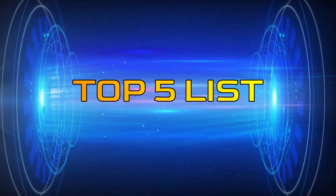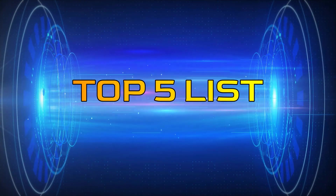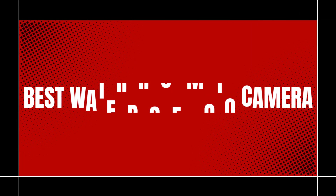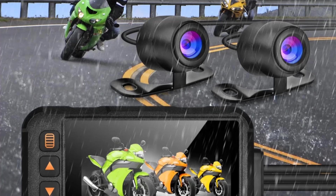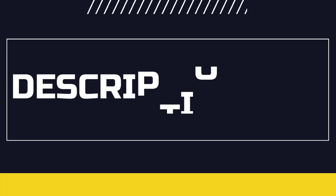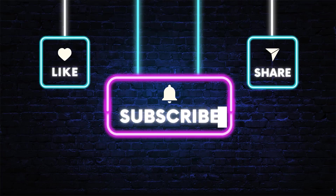Hey guys, welcome to the Top 5 List channel. Are you looking for the best waterproof moto camera? In this video, I will show you the top 5 best waterproof moto cameras to buy right now on your budget. You can check out the links in the description box. Also, make sure you subscribe to stay up to date with the latest videos. Okay, so let's get started.